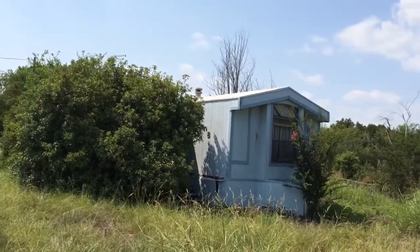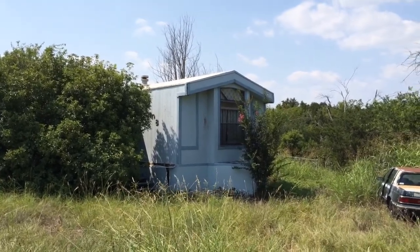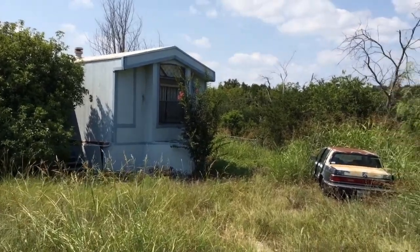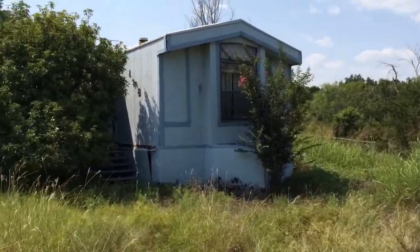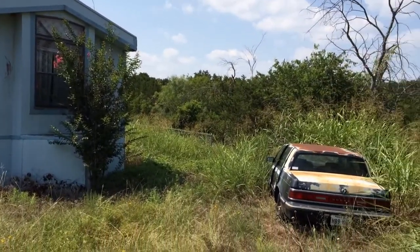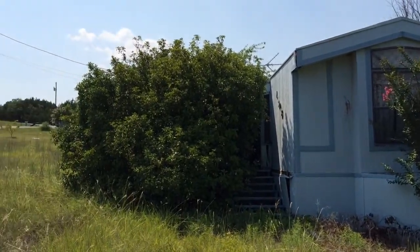It basically needs new flooring throughout the whole thing. I'm tossing up whether I should put the floor in myself. It needs a little bit of repair on the outside, and of course it needs those trees cut back — just that simple, they make quite a difference. There's a free car with it, and it's in a nice area.